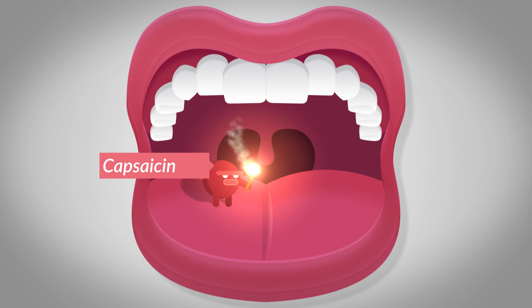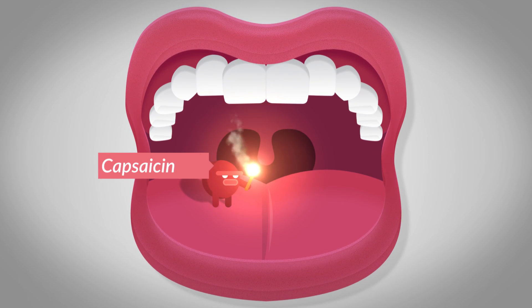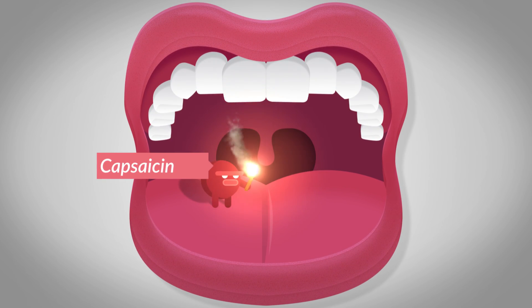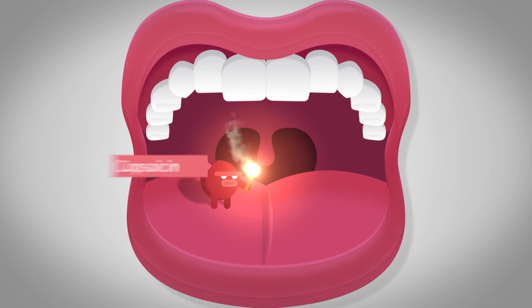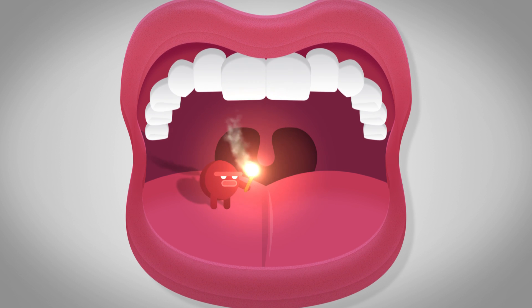So capsaicin is essentially tricking your VR1 receptors into believing that there is something hot in your mouth. This then gives a burning sensation and triggers the physical events associated with heat, such as sweating or redness.